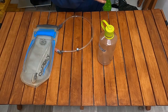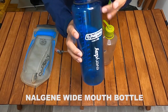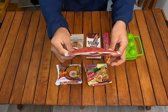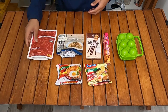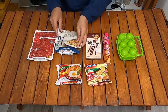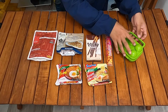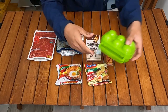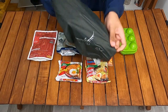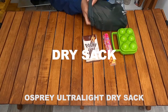Kalau hiking berdua, saya membawa botol tambahan dari Nalgene ukuran 1,4 liter. Untuk makanan dan cemilan, saya biasanya membawa makanan kemasan agar lebih praktis, terkadang juga membawa bekal seperti sosis. Saya pasti selalu membawa nasi, telur, dan Indomie. Semua makanan ini saya masukkan ke dalam satu kantong dari brand Osprey.